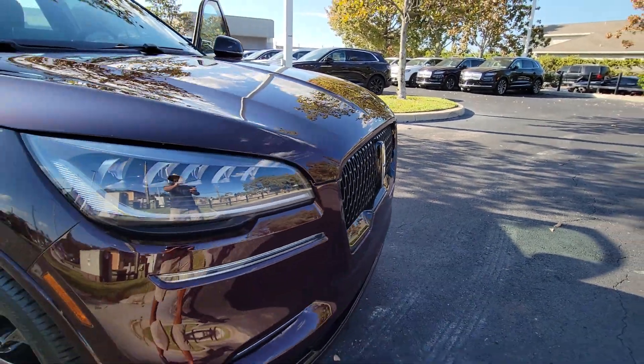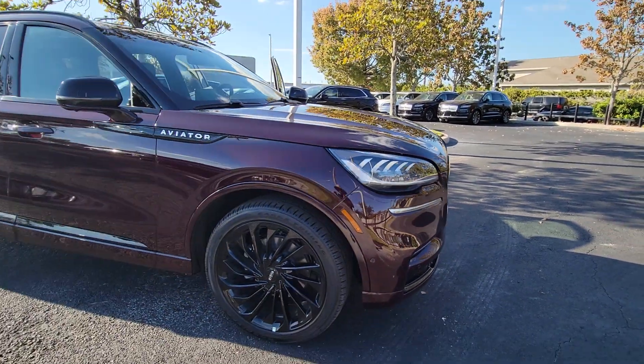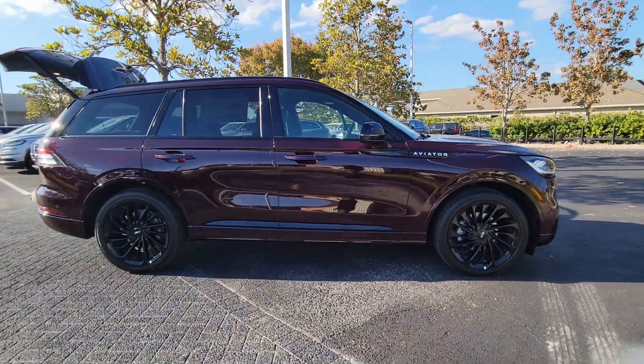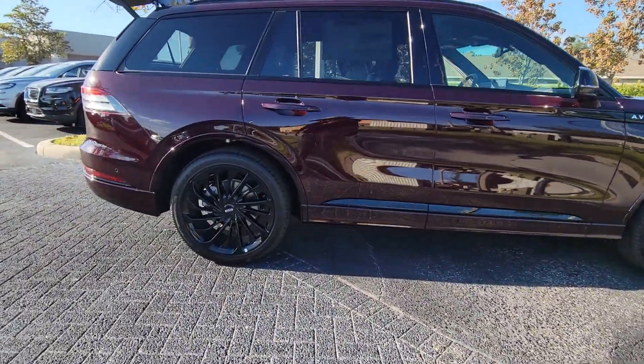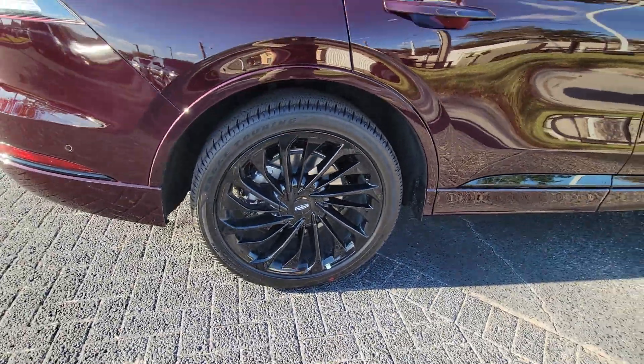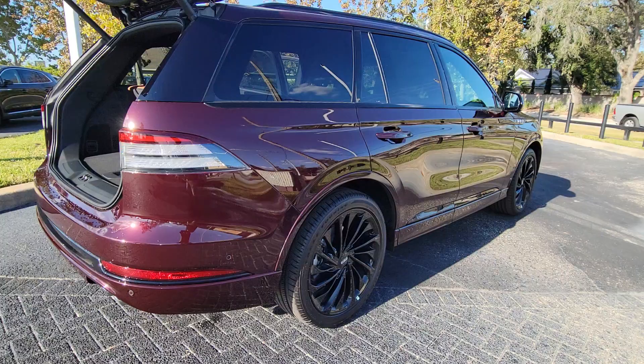Look no further than the 2023 Lincoln Aviator. Why drive when you can soar? Take flight in this elegant and capable Aviator and start making the most of every journey. With SUV capability and a spacious, luxurious cabin, you'll feel confident, relaxed, and eager for whatever the road has in store.